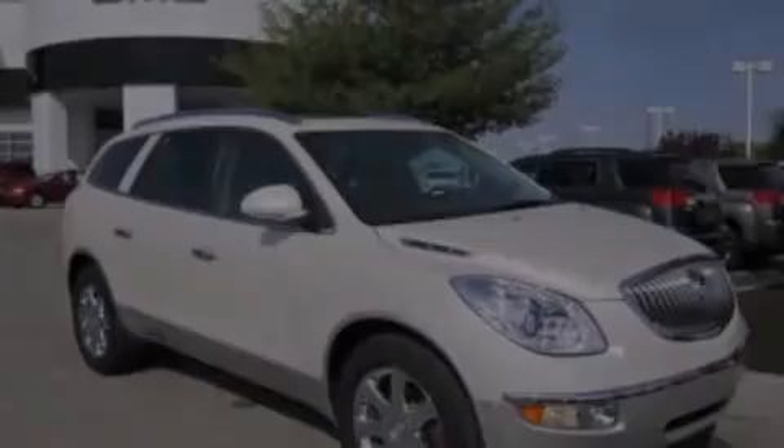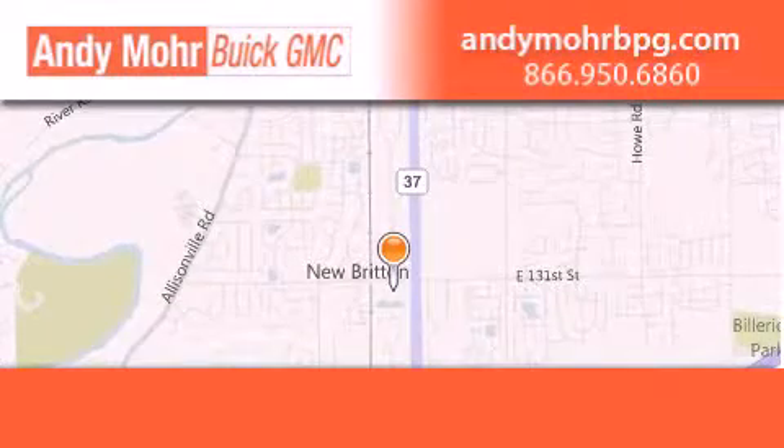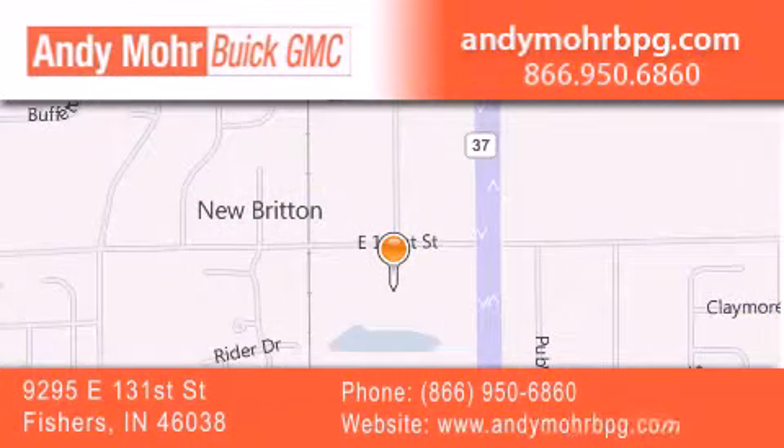Stop by today and test drive this vehicle for yourself. Andy Moore Buick GMC is the place to find new and pre-owned cars and trucks in Indianapolis. You can search our new and used car inventory online, get new car pricing, and receive free no-obligation price quotes. Stop by and visit us at 9295 East 131st Street in Fishers, or see us online at AndyMooreBPG.com.